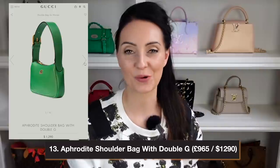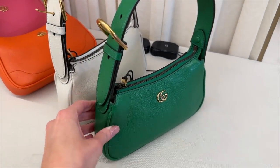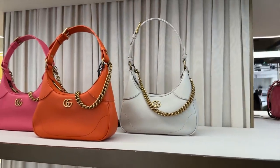The next bag is the Aphrodite Mini Shoulder Bag, one of my favorites. It features a double GG on the front, is made from all leather, and comes in so many amazing colors — the bright green with gold hardware looks amazing. It retails at $1,290 in the US and £965 in the UK, with an adjustable shoulder strap and zip closure. I'd highly advise also considering the next size up of the Aphrodite — it has additional crossbody and chain straps, making it incredibly versatile and my personal overall favorite.